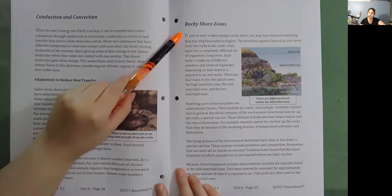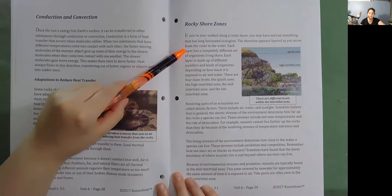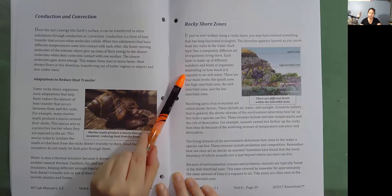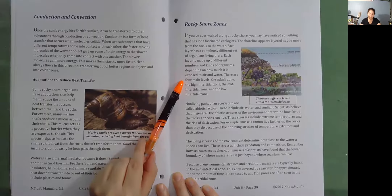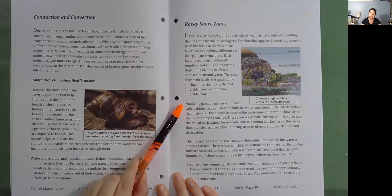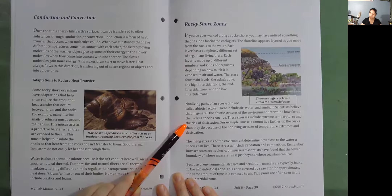Rocky shore zones. If you've ever walked along a rocky shore, you may have noticed that the shoreline appears layered as you move from the rocks to the water. Each layer has a completely different set of organisms living there, depending on how much it is exposed to air and water. There are four main levels: the splash zone, the high intertidal zone, the mid intertidal zone, and the low intertidal zone. Non-living parts of an ecosystem are called abiotic factors, including air, water, and sunlight. Scientists believe that in general the abiotic stresses of the environment — such as extreme temperatures and the risk of desiccation — determine how far up the rocks a species can live. For example, mussels cannot live farther up the rocks than they do because of non-living stresses of temperature extremes and desiccation.